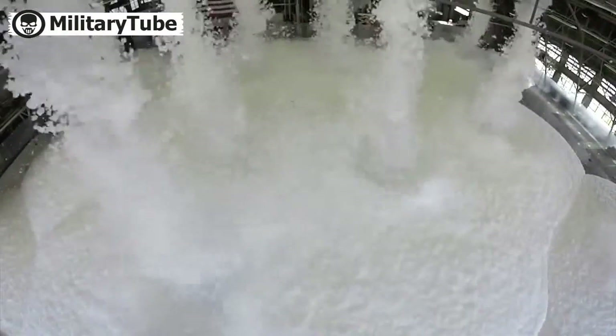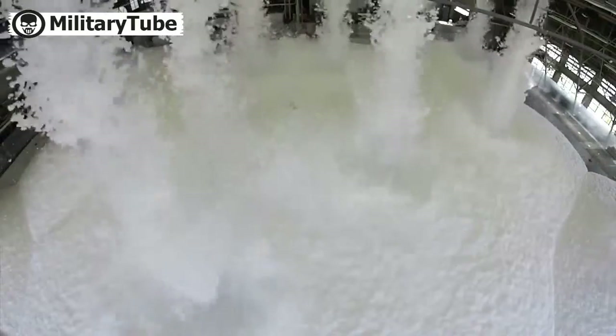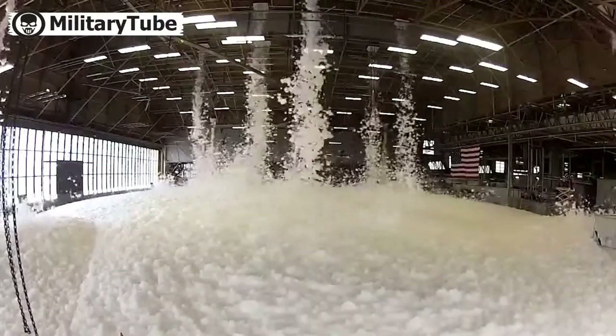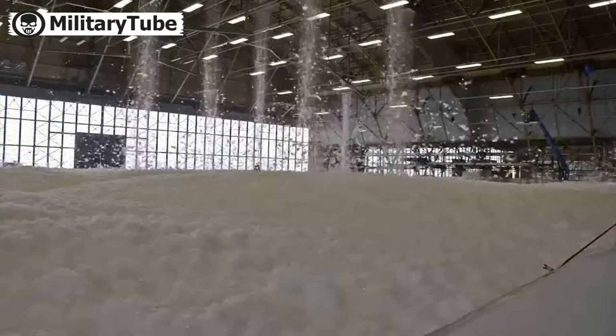Tests like these are important as aircraft hangars by their nature pose unique challenges. This test proved the installation's primary maintenance hangar is ready for most situations. I'm Staff Sergeant Benjamin W. Stratton reporting from Fairchild Air Force Base, Washington.